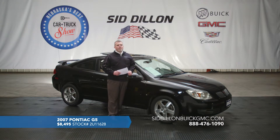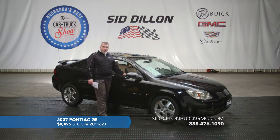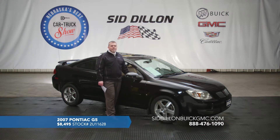This one's not going to be around long — there are a lot of people looking for a car like this all the time. It does have a sunroof — a nice full sliding moonroof — automatic climate control, an automatic transmission, AM/FM and satellite radio with CD, and steering wheel controls for the radio along with cruise control. Just a perfect car for that 16-year-old or anyone looking for an inexpensive car to get back and forth to work. Again, it's a 2007 with only 69,000 miles, available online at SidDillonBuickGMC.com for only $8,495.